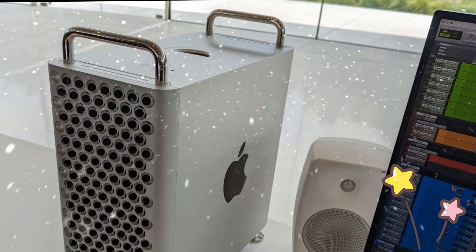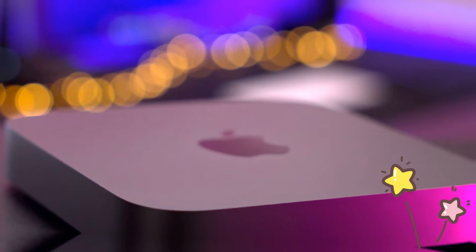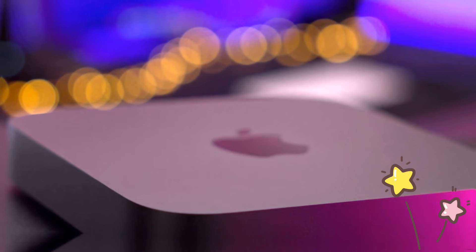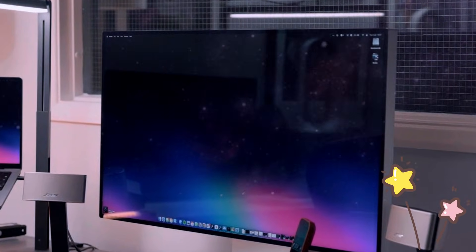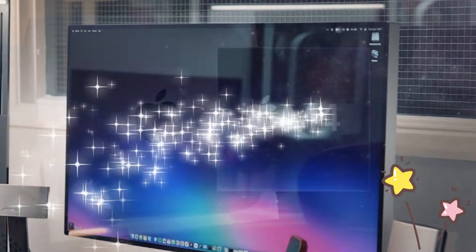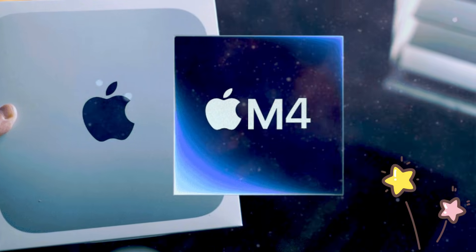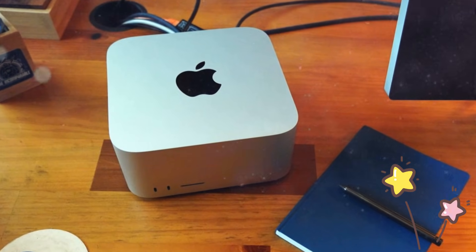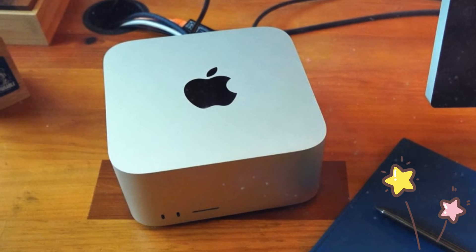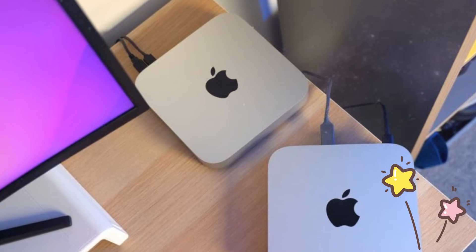What makes this especially exciting is not just the raw performance jump, but the fact that Apple appears ready to correct the imbalance that many users felt with the previous generation. As we move closer to 2026, everything points toward Apple delivering a Mac Studio that finally feels properly tiered, logically priced, and dramatically more powerful.